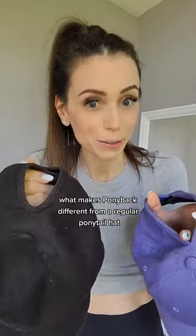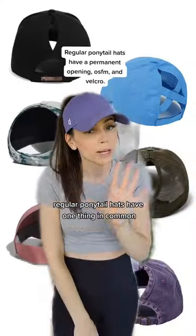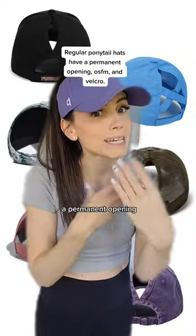What makes Ponyback different from a regular ponytail hat? Our patented magnetic design. Regular ponytail hats have one thing in common: a permanent opening.